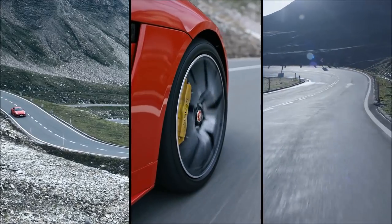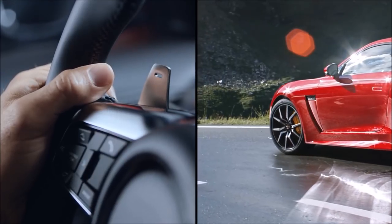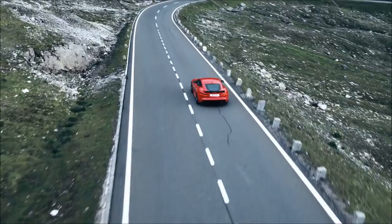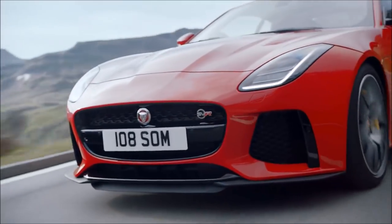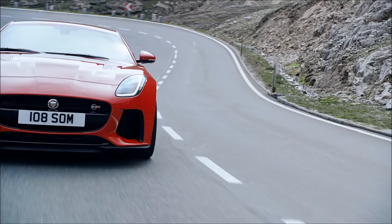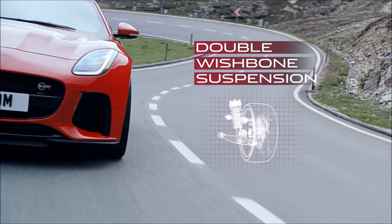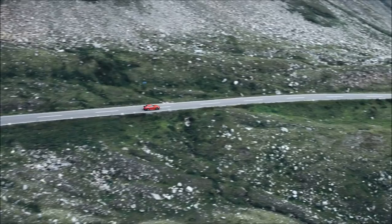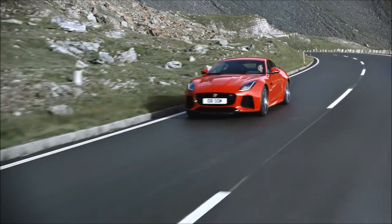The electrically power-assisted steering is perfectly weighted, becoming firmer as you go faster for precision control and an enhanced direct drive feel of the road. The all-round double wishbone suspension enhances handling further by maximizing contact between the tyre surface and the road. Unrivaled driving enjoyment, brought to you by the F-Type.